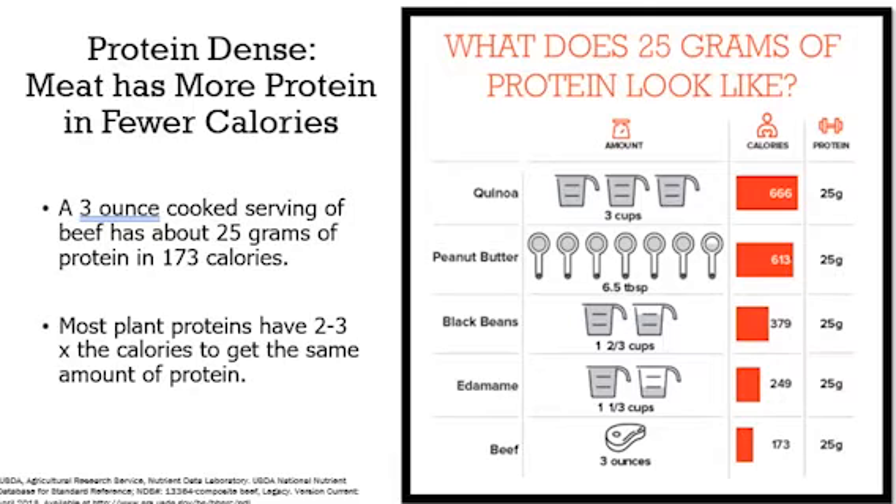This chart here compares some different protein foods like quinoa, peanut butter, black beans, and edamame, and how they stack up to beef. Most plant proteins have two to three times the calories to get the same amount of protein as you can from a serving of beef.